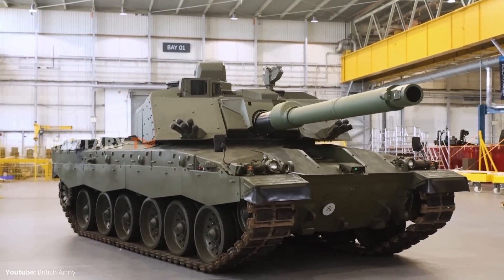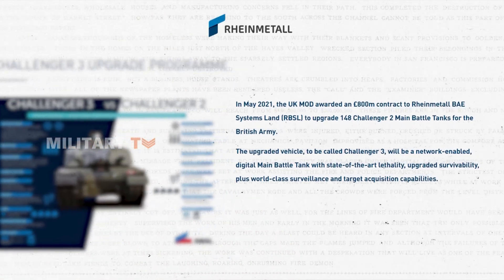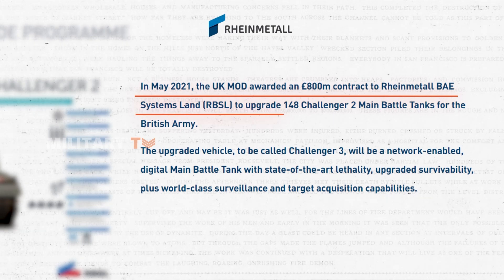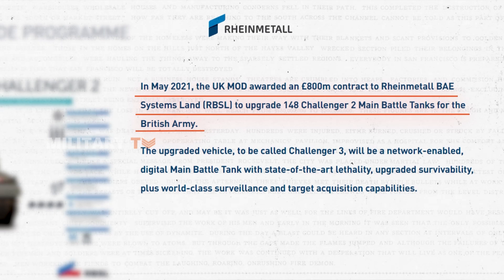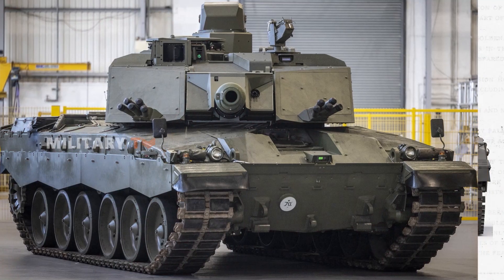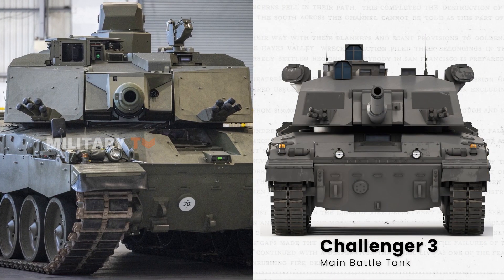The upgrade of main battle tanks is an inevitable trend in the world of defense. In May 2021, the UK Ministry of Defense made a strategic move by awarding an 800-million-pound contract to Rheinmetall BAE Systems Land. The goal was to upgrade 148 Challenger II main battle tanks for the British Army, resulting in the Challenger III — a tank featuring network-enabled digital technology, advanced lethality, improved protection, and world-class target surveillance and acquisition capabilities.